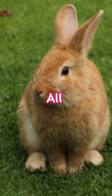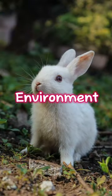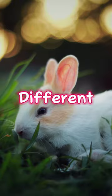You might think that rabbits have the same fur color all year round, but some species of rabbits can actually change their coat color to blend in with their environment. This is called seasonal camouflage, and it helps them to avoid predators and survive in different habitats.